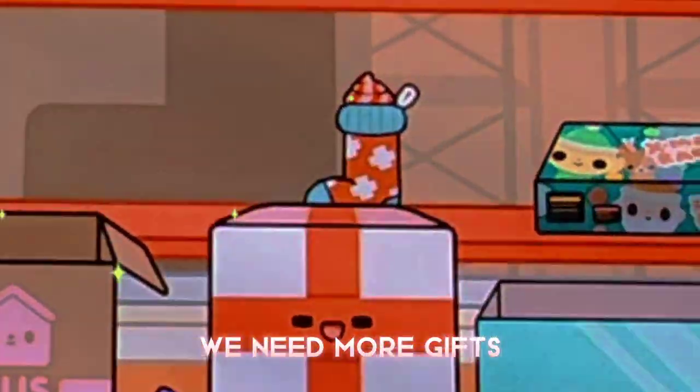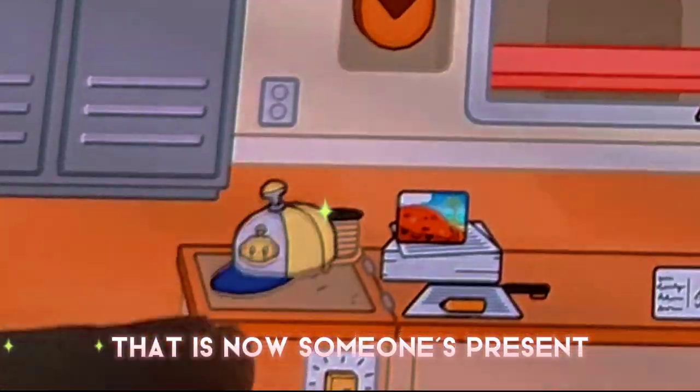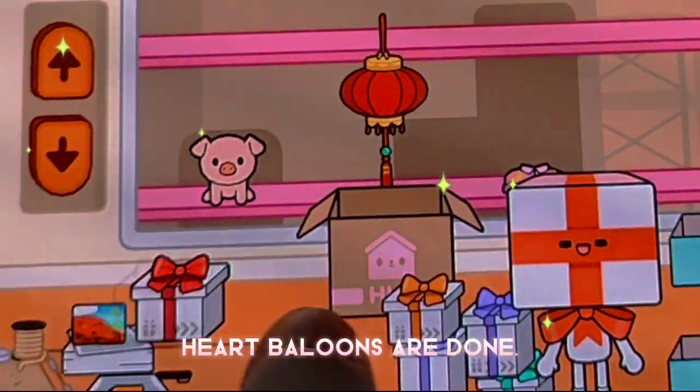We need more gifts. Scrolling, scrolling, scrolling. OMG, this is so cute. That is now someone's present. I found heart balloons. I hope they don't pop before I give this to someone. Heart balloons are done.